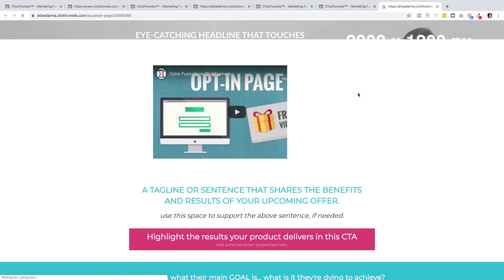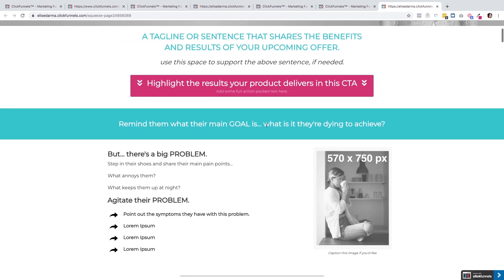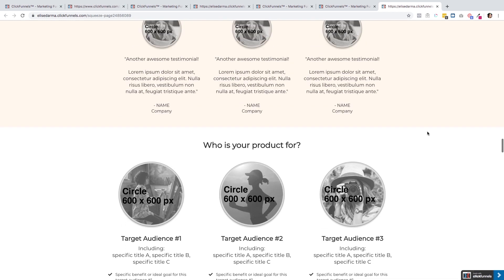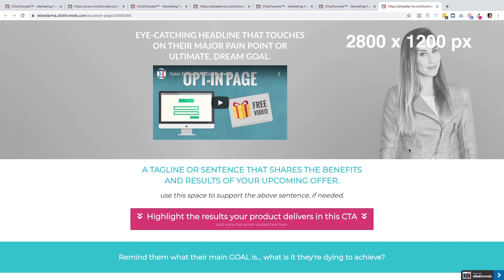I even have a sales page template — I don't know how long I'm going to keep this up for free because there's so much value in it. There are copy prompts, dimensions for graphics that you can create for free in Canva, buttons that already move you down to the checkout area, and a two-step order form built in. This just gives you an idea of all the amazing possibilities you can accomplish without being tech-savvy, without being a designer, without spending thousands of dollars hiring someone — all through ClickFunnels. That's why I love the tool so much. I've been able to teach myself how to make all these amazing landing pages and make sales while I sleep.